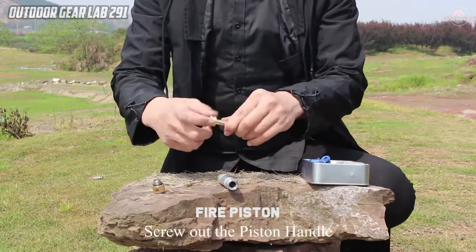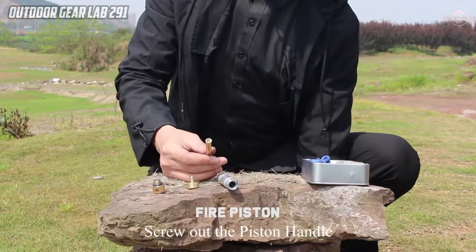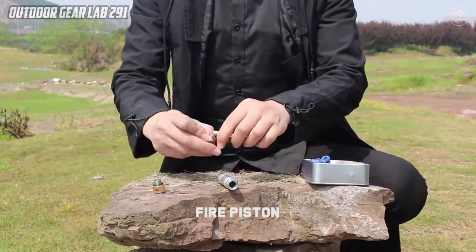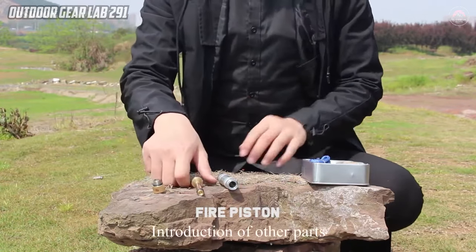Its user-friendly design simplifies the process: unscrew the piston handle, insert a piece of carbon cloth, and snap the piston back in to compress the air, generating the heat needed to ignite the cloth.